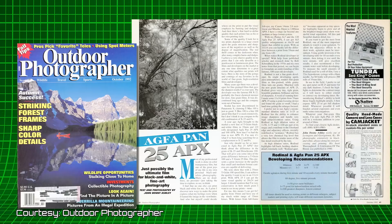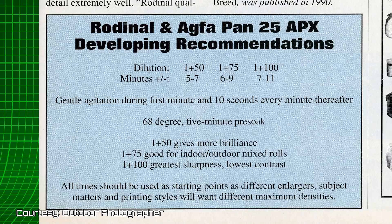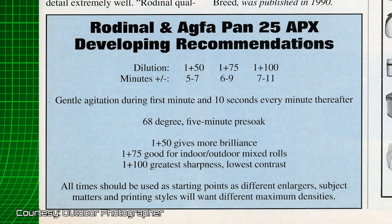Outdoor Photographer contributor John Denny Ashley claims that 35mm looks just as good as 6x7, and medium format is as good as 4x5. With my Pentax 67 and 120 AgfaPan 25 APX, I can get 4x5 quality enlargements at 16x20 and larger that exhibit no grain, and with an 11x14 you can hardly tell the difference between a print from 35mm and one from 120. If you manage to get some cold-stored APX 25, it's recommended you develop with Rodinal at a high dilution such as 1+50, 1+75, or even 1+100.